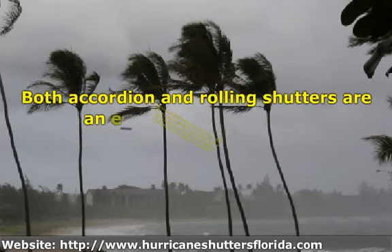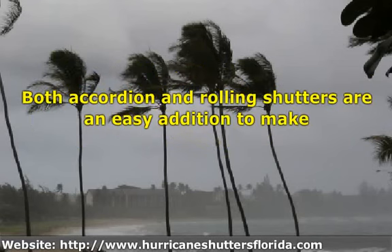Enhance your window security by taking precautions ahead of time, and come out on top with storm shutters from the best Maine hurricane shutters supplier. Both accordion and rolling shutters are an easy addition to make.